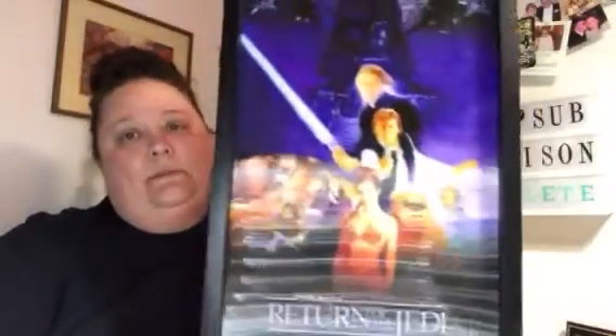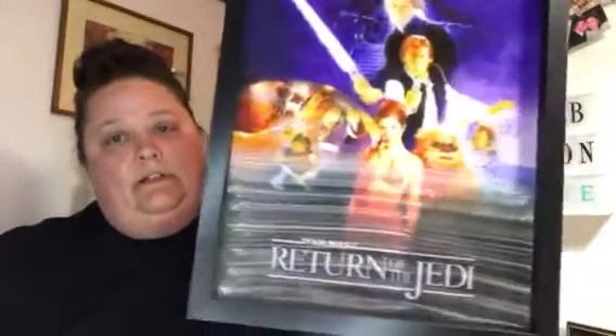I think for everything I paid like $23. And this was for my husband — Return of the Jedi. I should know that! You guys know he has a man cave, so that will go in his man cave.